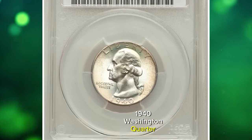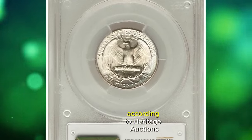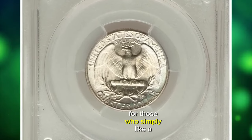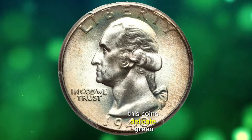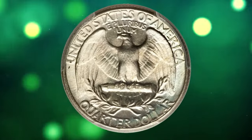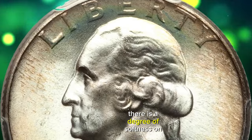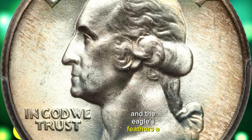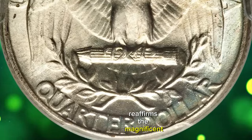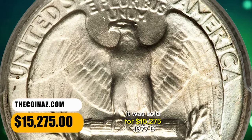1940 Washington Quarter, graded in Mint State 68 by PCGS. According to Heritage Auctions, for those who simply like a gorgeous silver Washington quarter, this coin's delicate green-gold tints against pale white and blue luster offer plenty of appeal. Detail is generally strong, though as usual with these issues there is a degree of softness on the wig and the eagle's feathers. A CAC green label reaffirms the magnificent surface preservation. It was sold for $15,275.